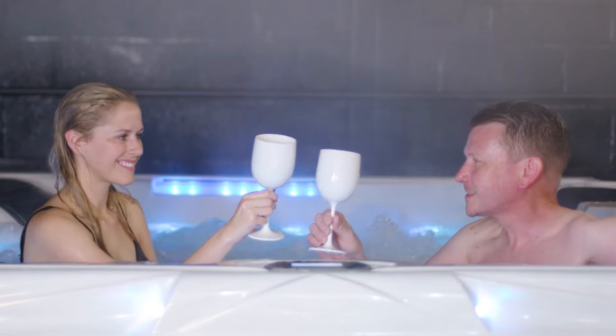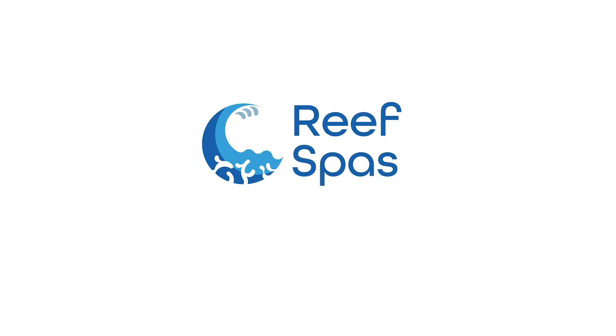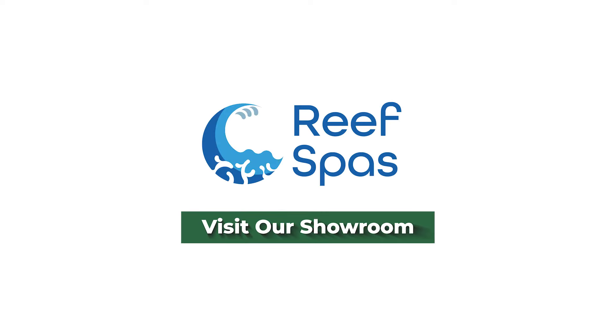With showrooms across the UK, you'll be sure to find the spa of your dreams. Reef Spas.